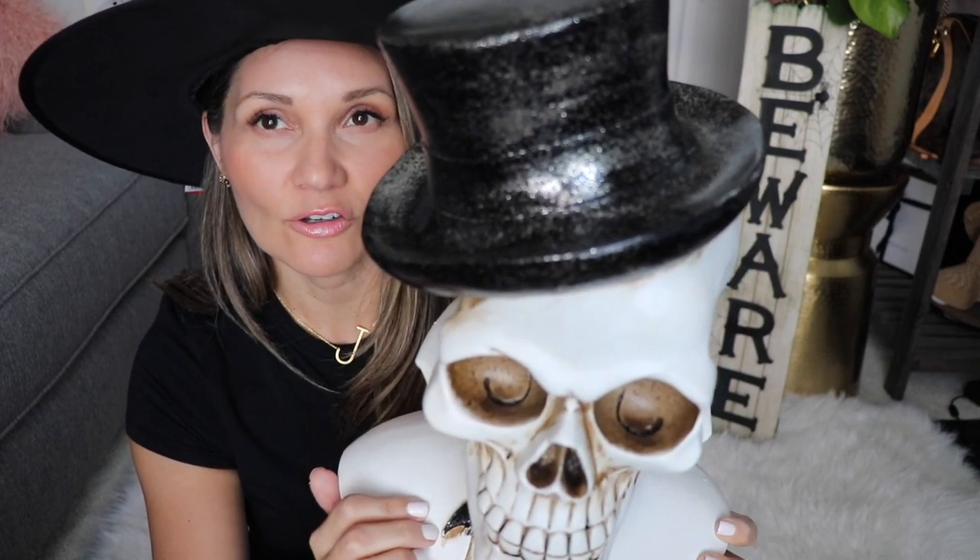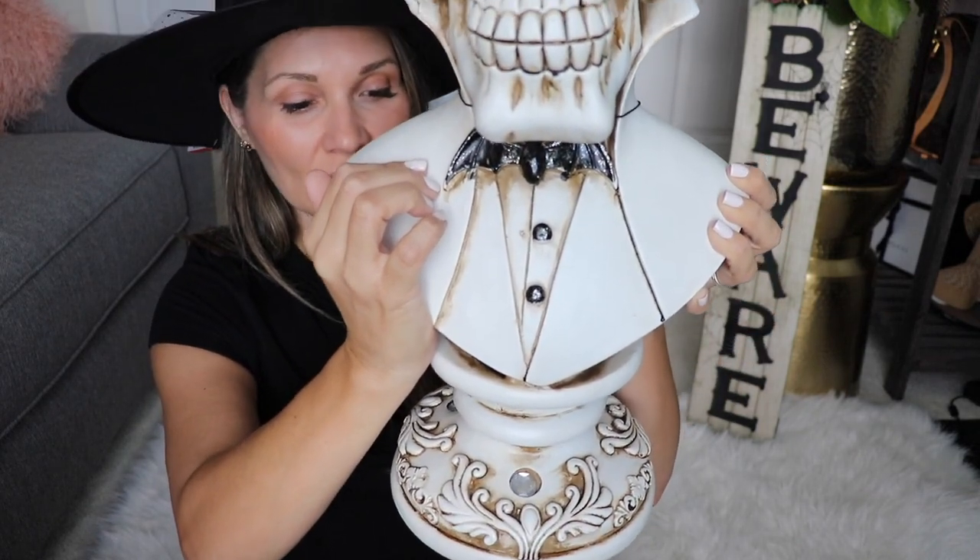The next item I completely fell in love with — it is such a statement piece. I don't know if I'll use it on my buffet table or my entry doorway, but I just love it. It's a large skeleton, super big and pretty heavy, and the quality is really good. It has a black top hat with gold detailing and cute buttons. This was $34.99. I did see a similar one at Lowe's — a smaller version — but I love this big grand piece.